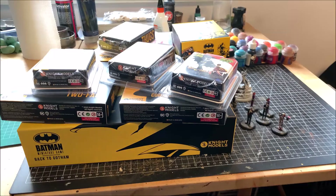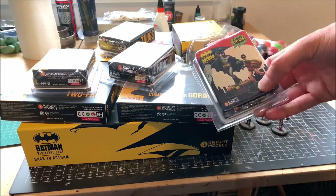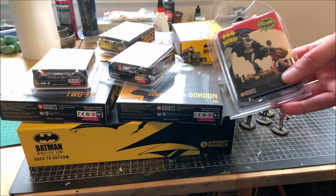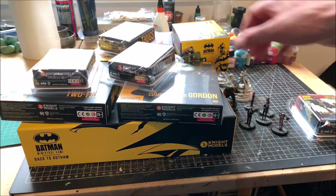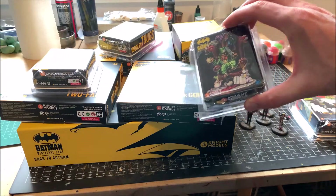First things first, I refilled my stock, so to speak, with some juicy new minis. I got the Dynamic Duo from the Batman 60s TV series, and also the Mad Hatter will be entering Gotham soon.